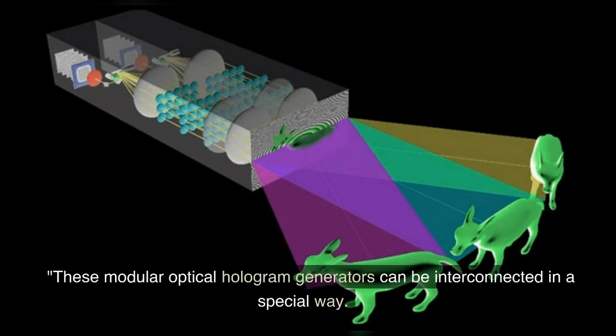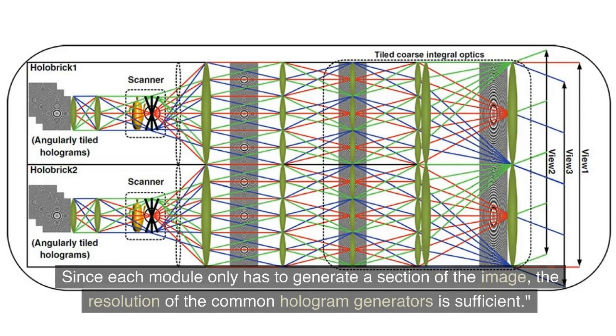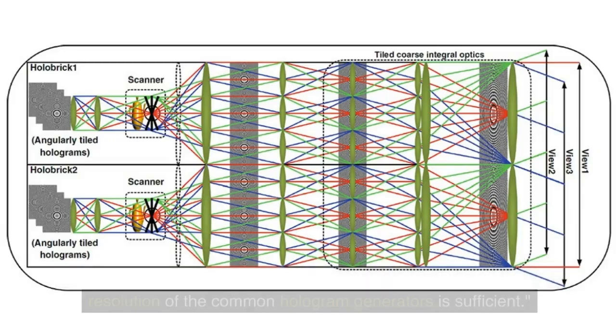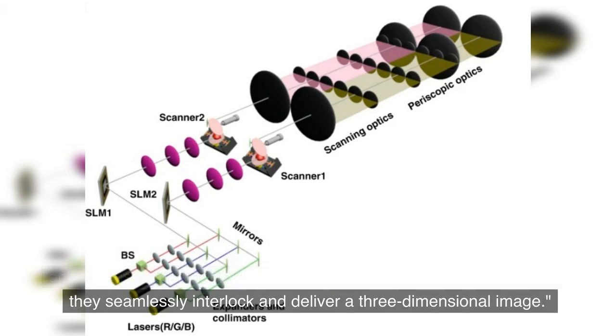These modular optical hologram generators can be interconnected in a special way. Since each module only has to generate a section of the image, the resolution of the common hologram generators is sufficient. The interconnection of the holobricks is made possible by a special set of optical lenses that manipulate the section holograms in such a way that they seamlessly interlock and deliver a three-dimensional image.